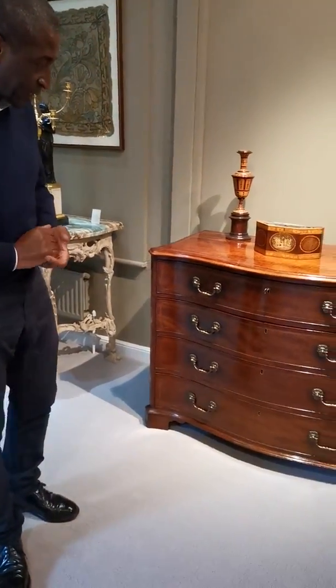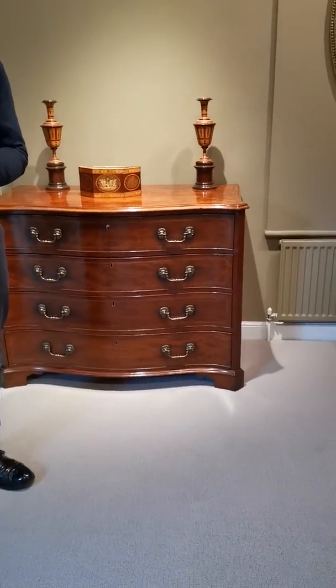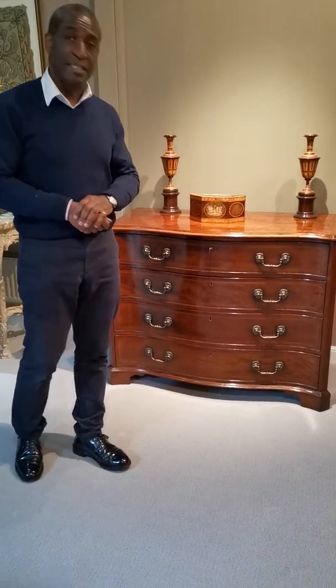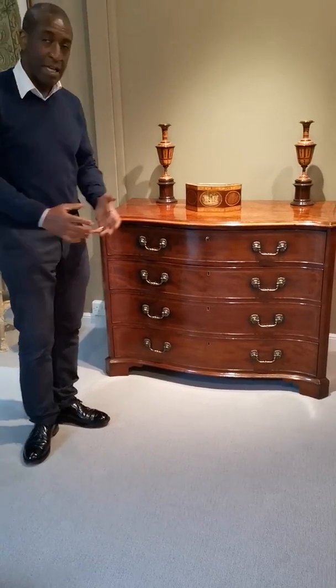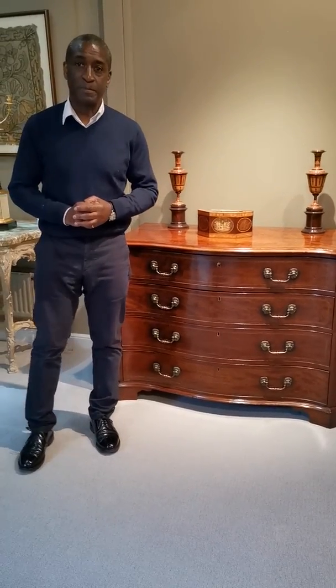It stands on little bracket feet. The only criticism is that the bracket feet have been slightly reduced — they are the original feet but slightly reduced in height. Maybe the person who owned it was small in stature and it was just a little bit too high for him, but that's something we'll never know. Original feet, original handles, original backboards — it's a good original piece of 18th century English furniture. And when you're buying things, that's what we look for: originality through and through.